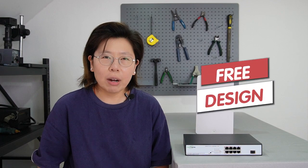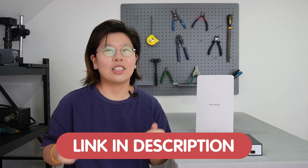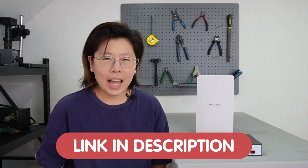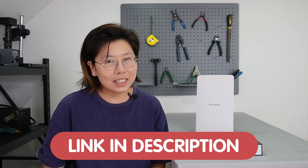And if you have any trouble with your system design, please feel free to contact us through the link down in the description box below. We'll be more than happy to solve your problem completely free of charge.